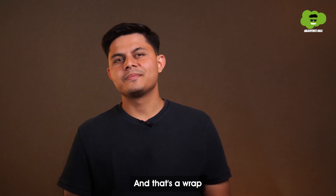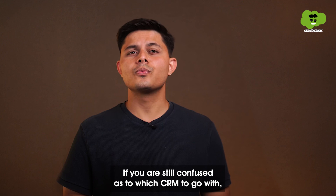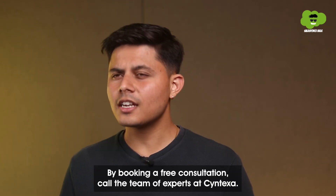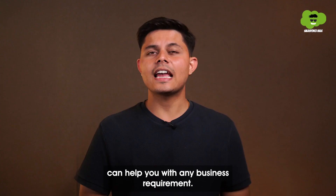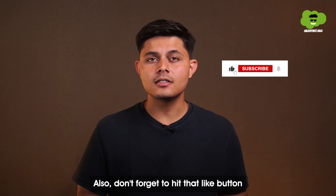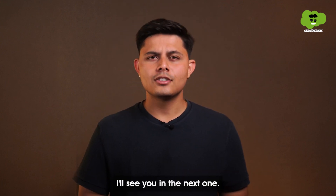And that's a wrap. Which one did you like the most? If you're still confused as to which CRM to go with, you can have a word with us directly by booking a free consultation call. The team of experts at Syntexa can help you with any business requirement. Don't forget to hit that like button, share it with your network, and subscribe to our channel. I'll see you in the next one.